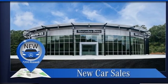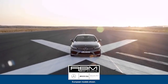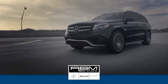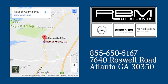Mercedes-Benz, an elevation of innovation. Experience it for yourself today. At RBM of Atlanta in Sandy Springs, we have the best selection of new and top quality pre-owned vehicles to choose from. We're conveniently located at 7640 Roswell Road in Atlanta.